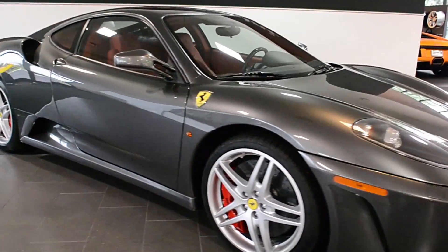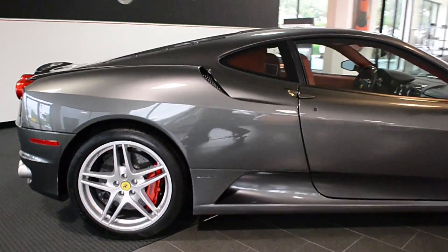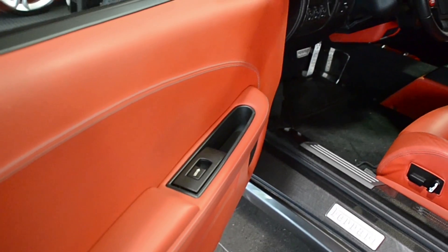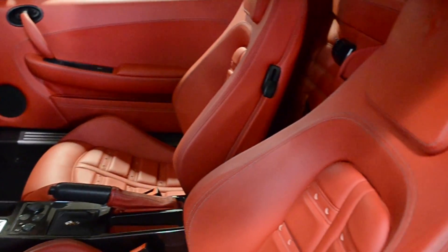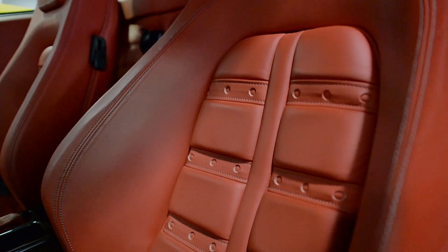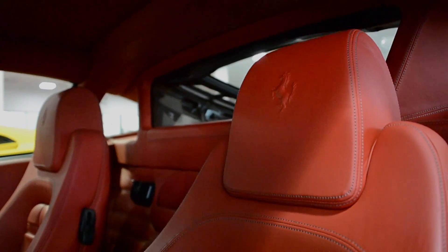Lamborghini Dallas proudly presents this 2007 Ferrari F430 coupe equipped with a 4.3-liter V8 engine and a 6-speed F1 transmission. This car is covered in a highly desirable grigio silverstone exterior paint color and finished in rosso leather interior with a ton of carbon fiber trim throughout. This car is absolutely immaculate and still has the new car smell.